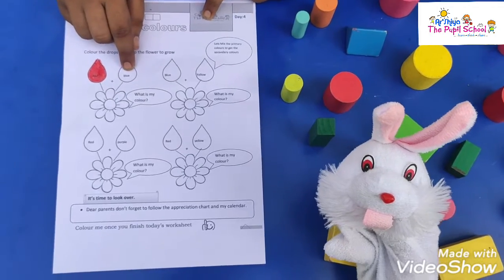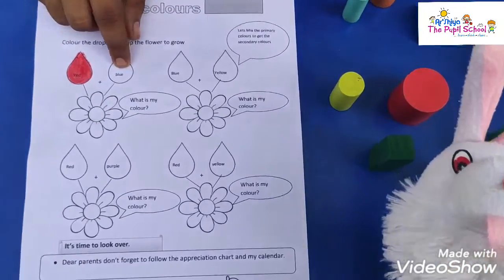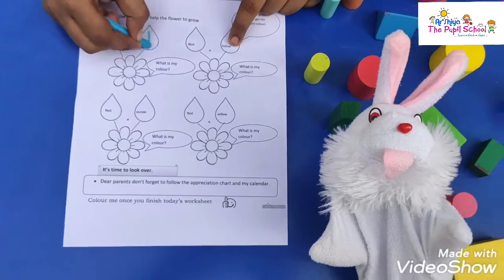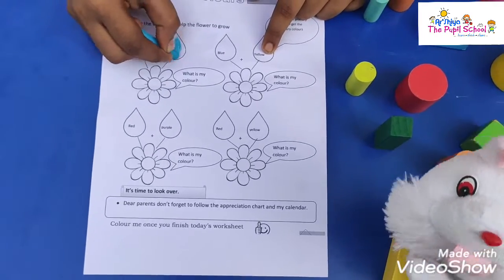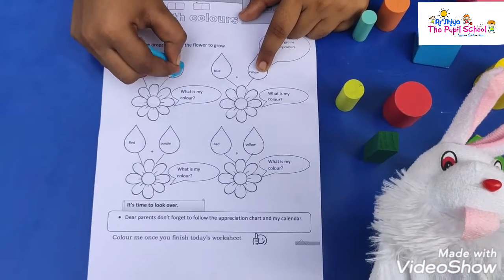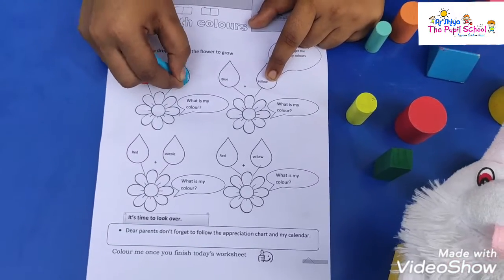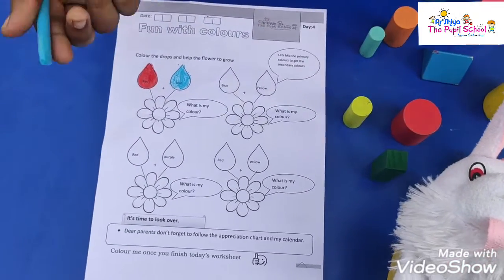Super, buddy. Okay, come on, read the second one. Blue. Super. Now say me some examples for blue color. Sky. Awesome. Seawater. Very good, buddy. Super.